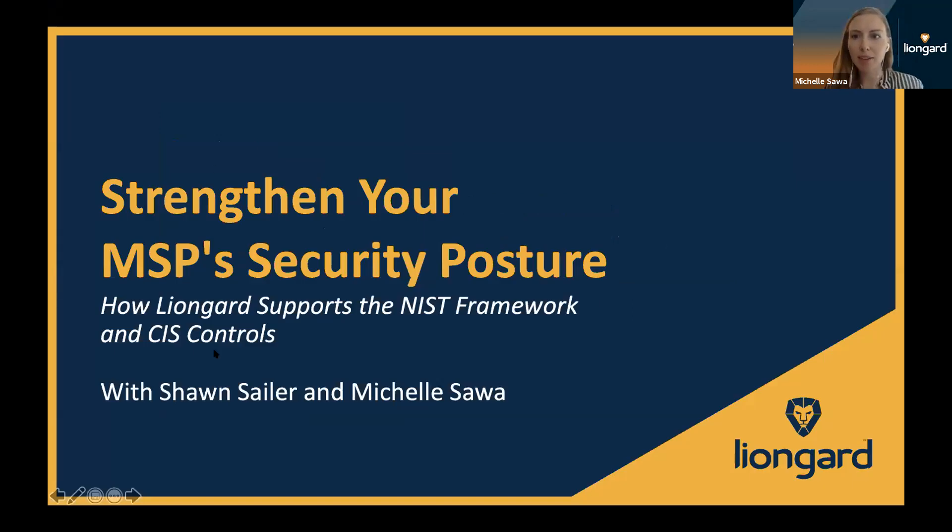I'm going to go ahead and share my screen and go into present mode. Can everyone see my screen? Today we're going to be talking about how you can strengthen your MSP security posture and how LionGuard supports the NIST framework and CIS controls specifically. If you have a chance, go ahead and fill out that poll — we'll give you guys a couple more seconds.